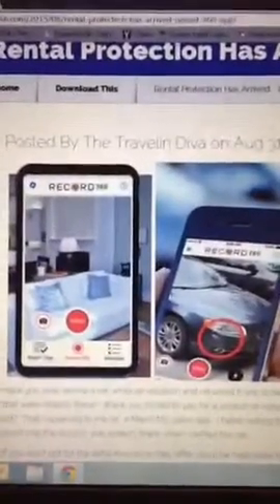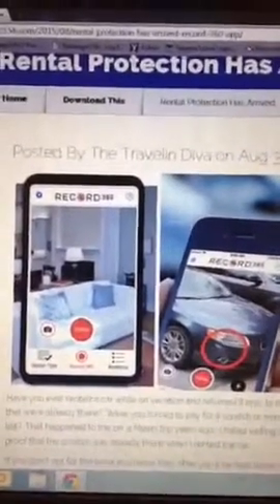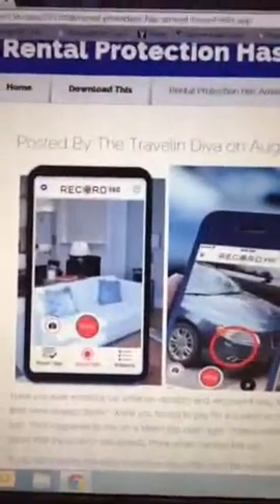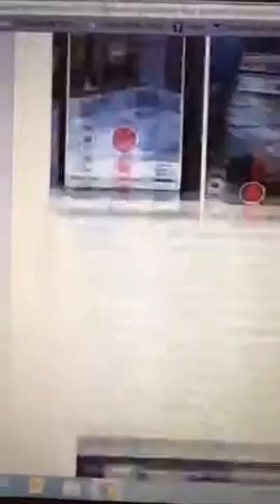I think that's a great feature. I love it. This app would have saved me — I think it was $350 — I had to pay for that car rented in Miami for that little bitty scratch they said was on it when I returned it. But the scratch was there when I rented it. I love this app. It's called Record 360, and it's just the best thing ever.